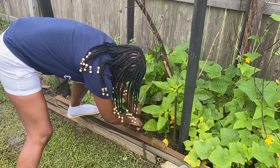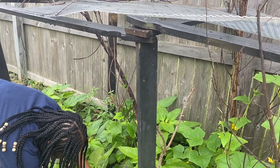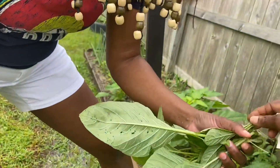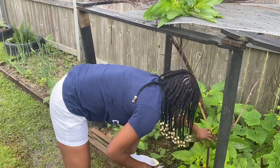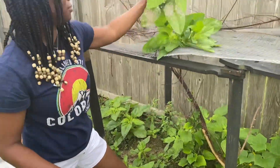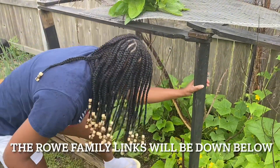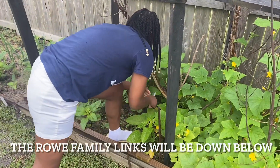Hey guys, welcome back to my channel, it's your girl Marceline here. Today I'm just going to be showing you guys my little garden, just to inspire someone to plant something today, because whatever you plant, that's what you're going to reap from — and you don't necessarily have to go visit the market as often. I have so many things in this garden. Right now I'm just cutting some callaloo from my garden and then I'm going to make some callaloo.